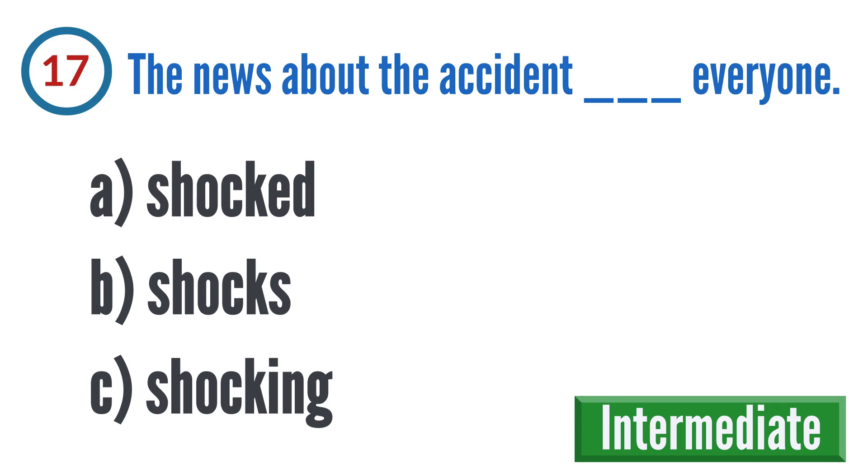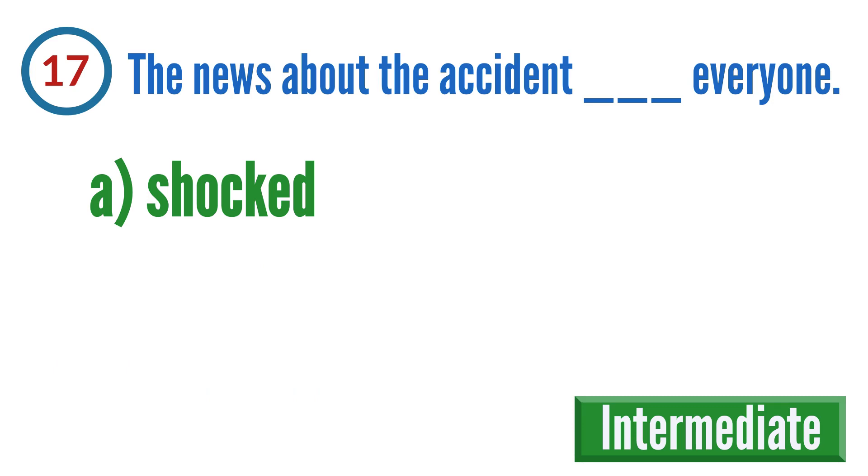Question 17: The news about the accident blank. A: shocked, B: shocks, C: shocking. The correct answer is A — the news about the accident shocked everyone.